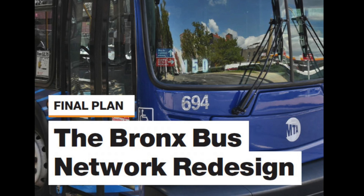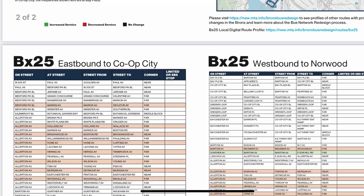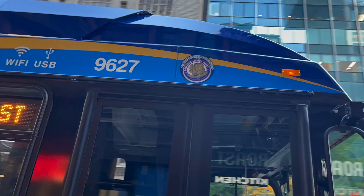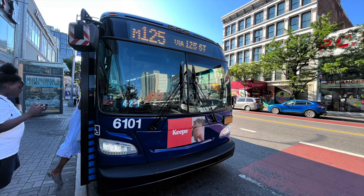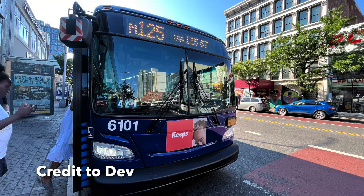First off, what everyone's been talking about: the Bronx bus redesign went into effect with the summer pick of June 26th. This caused the BX25 to return for the first time in 12 years, and the M125, a Tuskegee-based route, to be annexed into the system. Seeing a Manhattan route traverse into the Bronx is super lit.